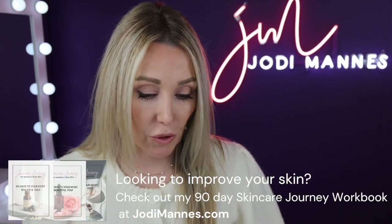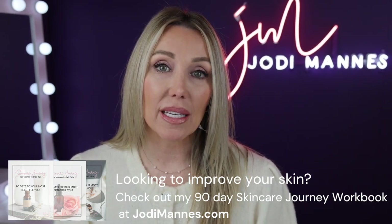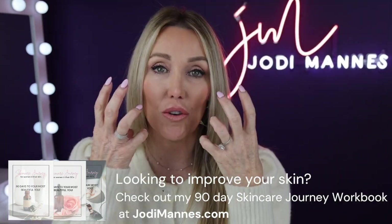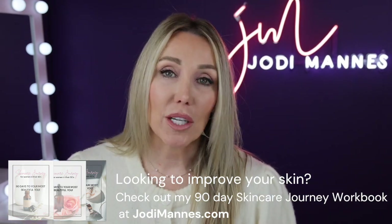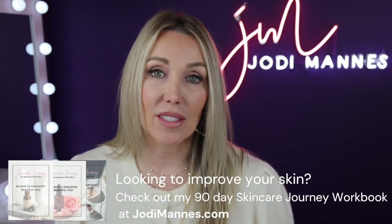We're going to talk about the top — probably 13 or 14 products — that did not work for me. My skin, in full transparency, is 52 years old, has sun damage, an oily T-zone, and is dry in certain areas. So just because these products didn't work for me — some of them won't work regardless of skin type, and some just aren't good.